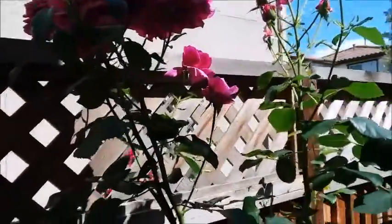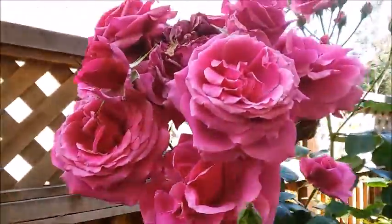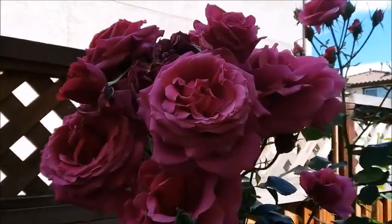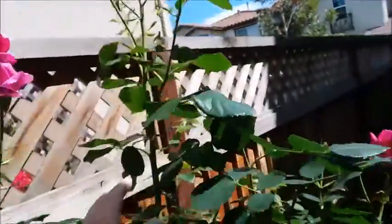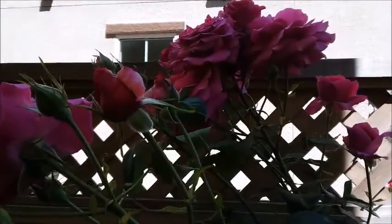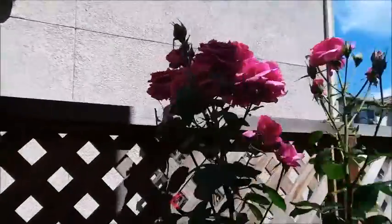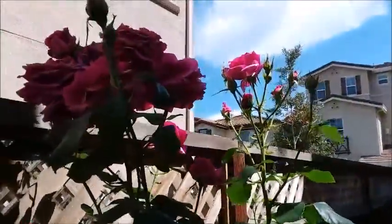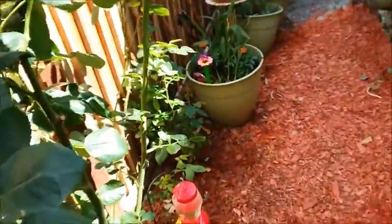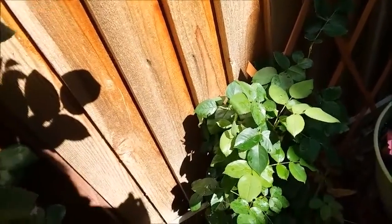These flowers are getting big. I've got a lot of blooms on my rose shrub — it's a huge bloom, it's like a bouquet. And here's another one, there's another bouquet here. So those are two big bouquets of roses that are all blooming at once.